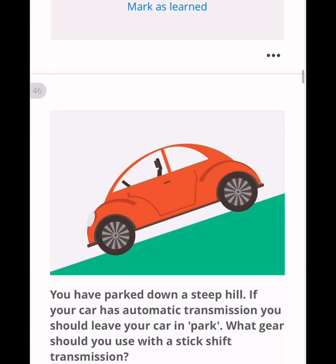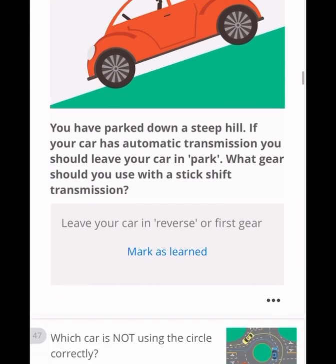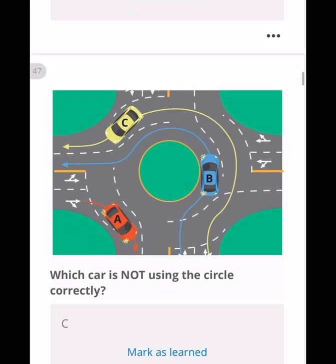If you have parked on a steep hill with automatic transmission, leave the car in park. With a stick-shift transmission on a steep hill, leave the car in reverse or first gear. In a roundabout question about which car is not using the circle correctly: car A and car B are on the right tracks for their exits, but car C is not following the correct track because it enters on the far right side when taking the third exit.